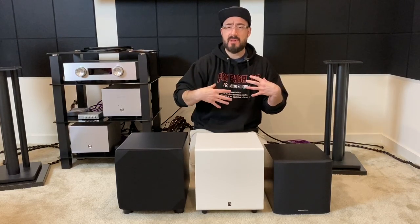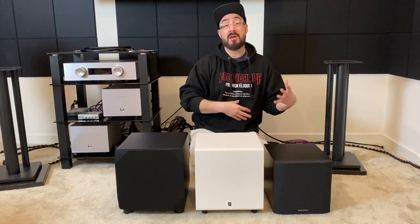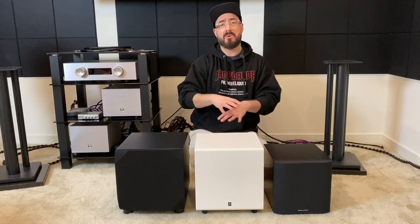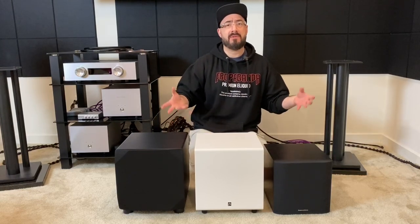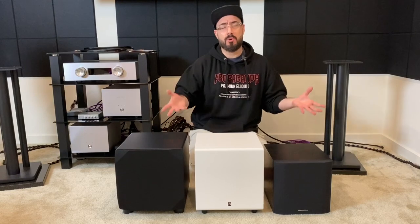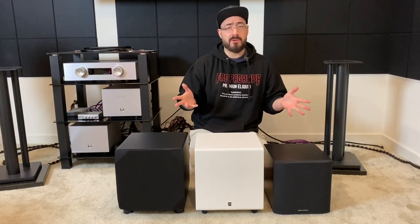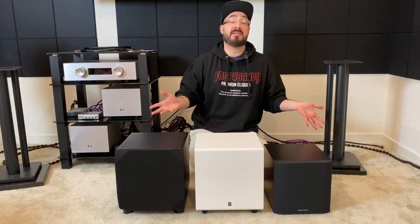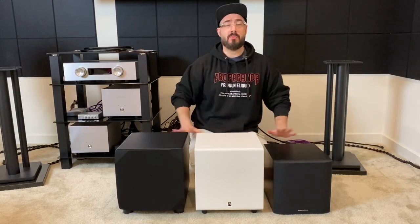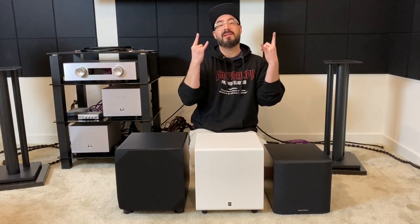For those of you who know my channel and know that I normally use the SVS SB3000 — if you're wondering why I'm not talking about it in this review or how it compares, it just doesn't make sense. It's a 13-inch driver, it's got 800 watts RMS, around 2,000 watts of peak power or more, it's $1,100, a lot bigger and a lot heavier. This is an 8-inch subwoofer video. Thanks for tuning in — until next time, guys. Later.